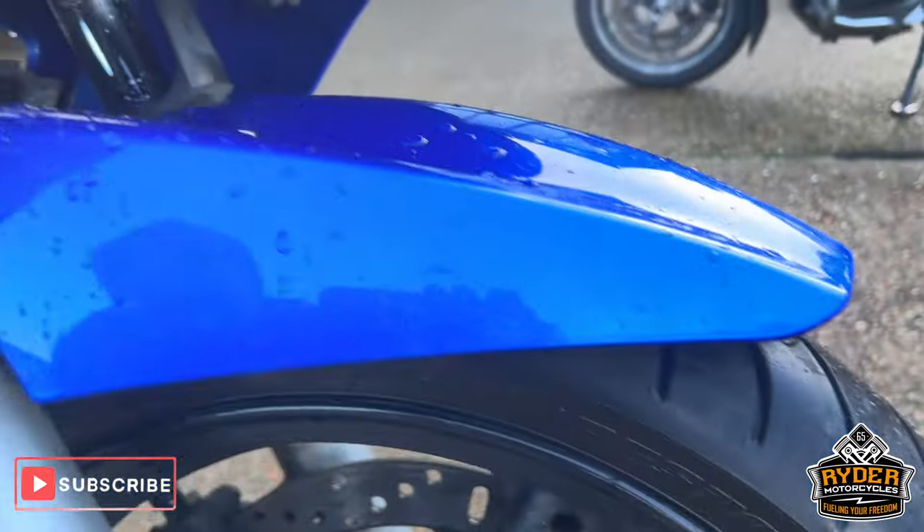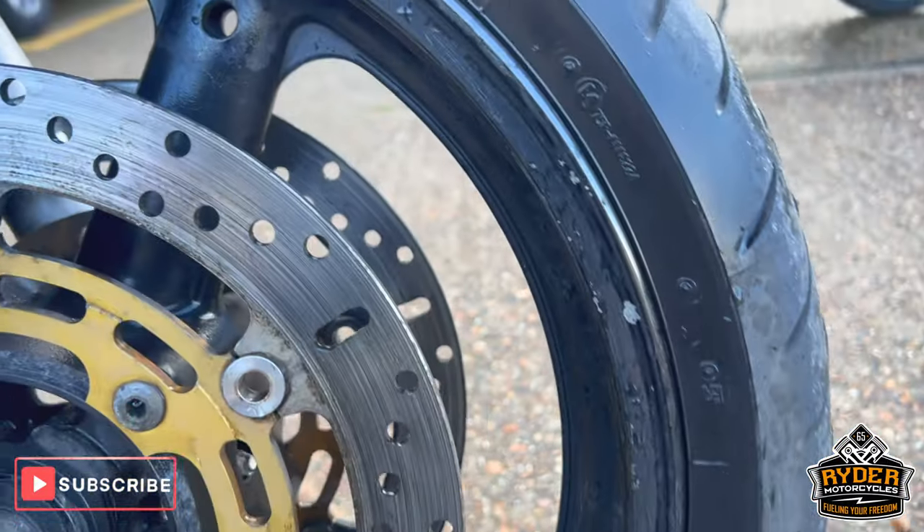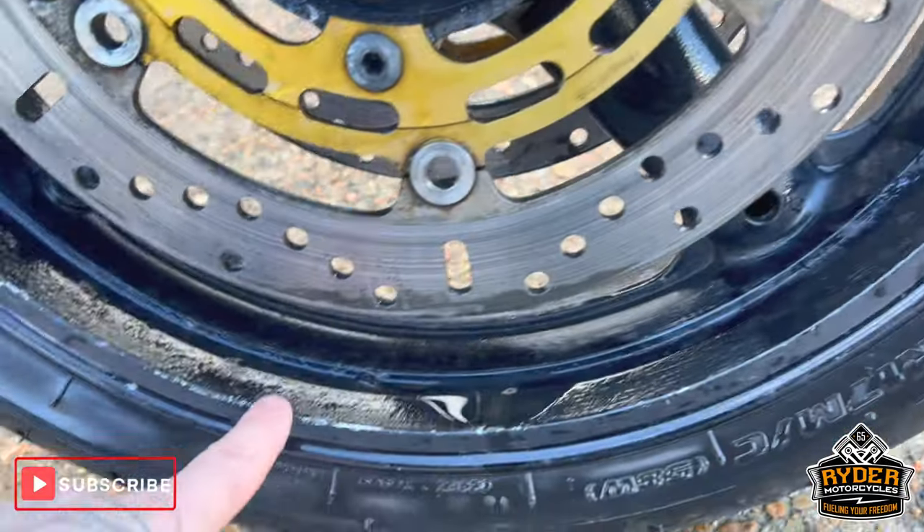The mudguard's good, the wheel is in good condition, though it does have a few chips in places.